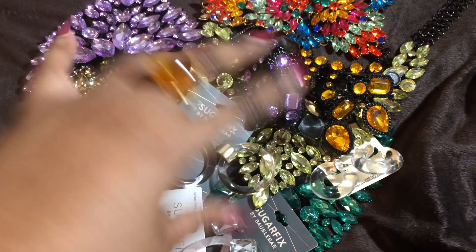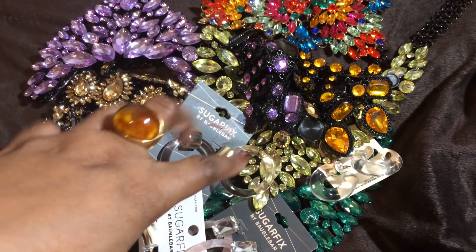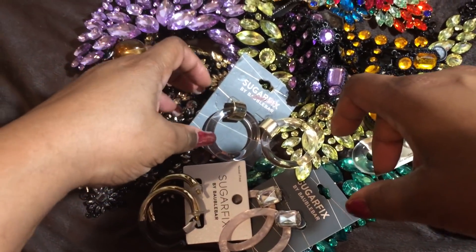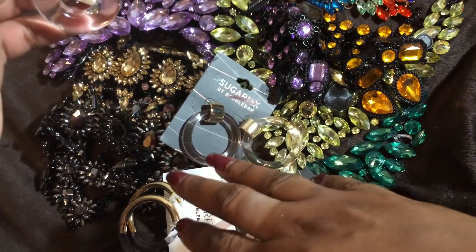Hello Amazons, it is me and this is a haul video. This video is just going to be costume jewelry, so let's just jump on into it. If you hear the train go by, I am so sorry.